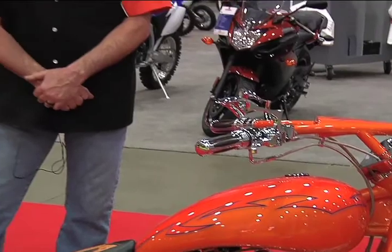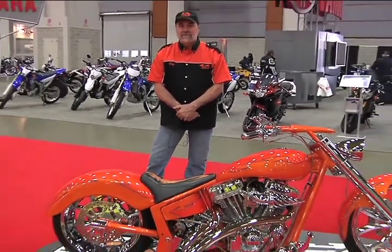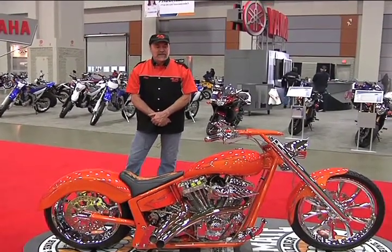If someone is interested in getting a hold of you at the shop or purchasing this bike, how can they reach you? You can contact us through email at info@candccycle.com — that's c-a-n-d-c-cycle.com.